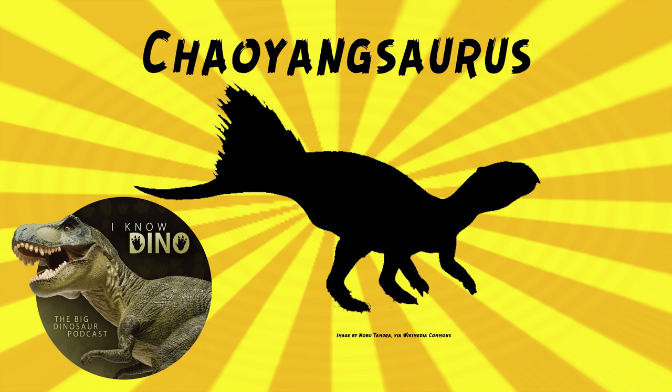Chaoyangsaurus was estimated to be about 3.3 feet, or one meter long, and weigh about 13 pounds, or 6 kilograms.